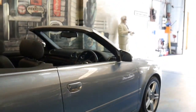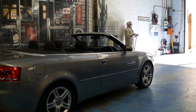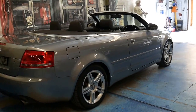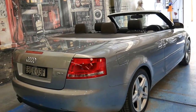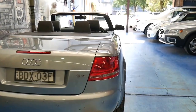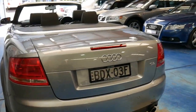I believe this 3.2 litre V6 delivers just over 180 kilowatts of power. This convertible first came out around 2002 or 2003 and it had some four-cylinder engines and a 3 litre V6, but the 3.2 litre really is a totally different engine.